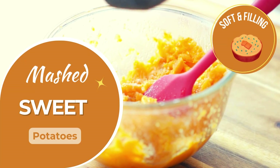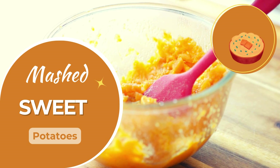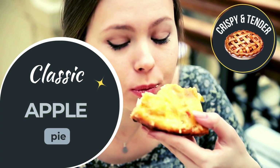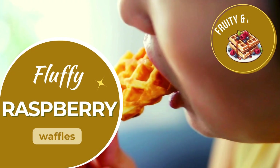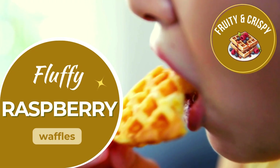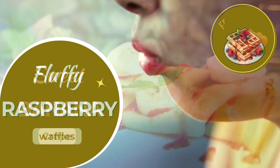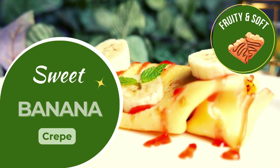Soft, sweet, and healthy — perfect for a simple treat. Warm, spiced apple pie, easy to enjoy with a soft crust. Light and fruity raspberry waffles, soft and braces friendly. Delicate, sweet banana crepes, soft and satisfying.